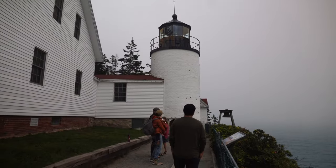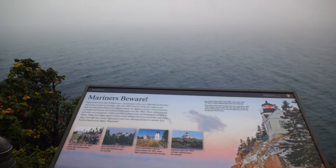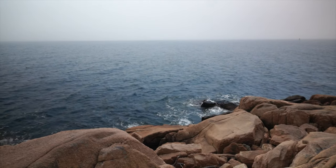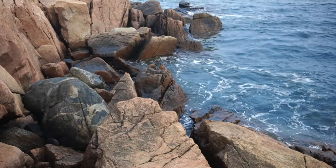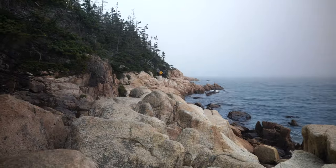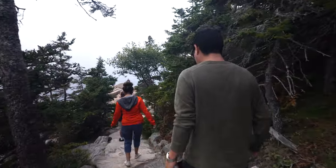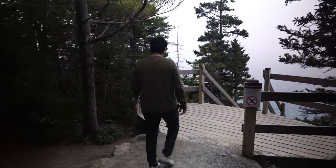Our first stop takes us to the only lighthouse on Mount Desert Island, Bass Harbor Head Light Station. Built in 1858, this iconic structure stands guard at the southwestern edge of Acadia National Park. It serves a crucial role, marking the southern entrance of Blue Hill Bay and warning against the treacherous Bass Harbor Bar. The light is still fully operational, so entering is off limits to visitors, but the surrounding grounds are open for exploration. So we make our way down to the rocks below.